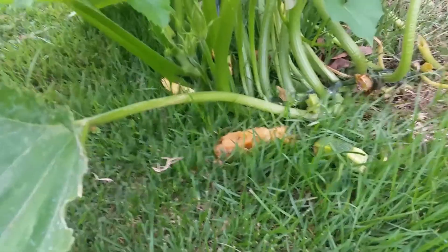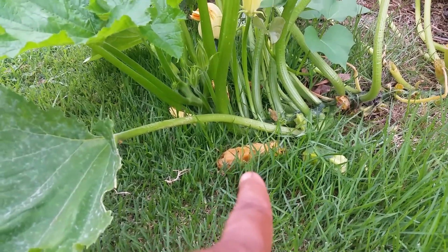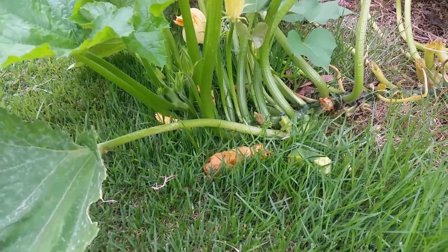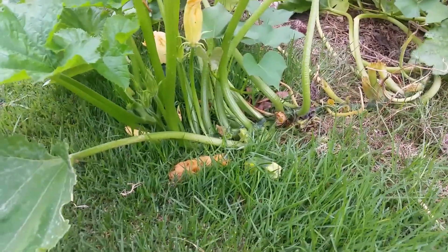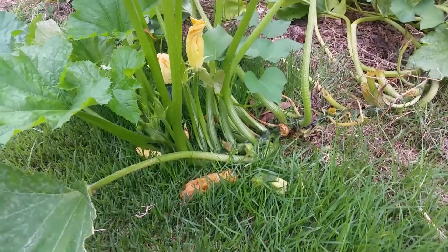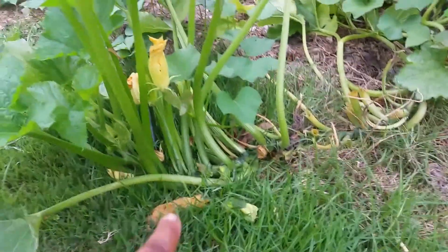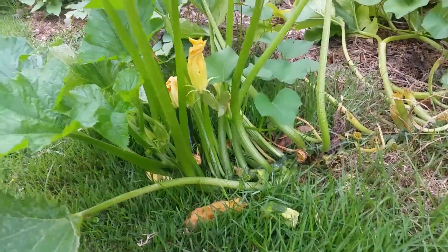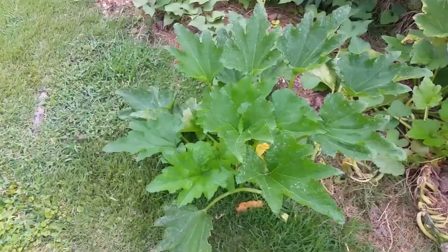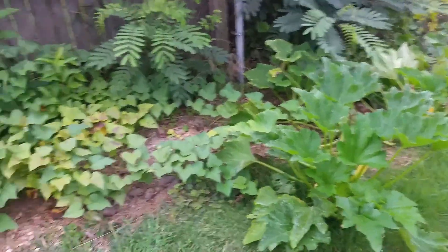This was a zucchini that was growing. I cut it off because it looked like something came out here and was gnawing on it. I was like, what animal wants to eat zucchini? I was quite surprised. But I got another one that's growing right in there, so hopefully that one makes it. Powdery mildew seems to be having a heyday with the zucchini.